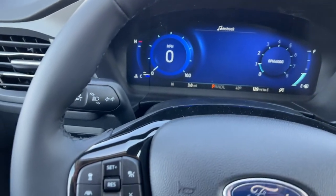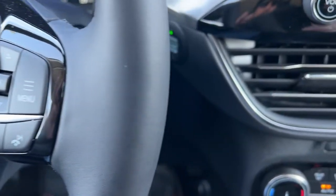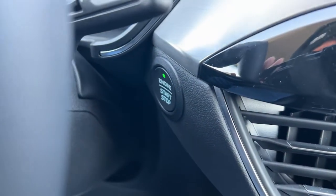Capability and comfort blend beautifully in this sleek Escape. See for yourself when you take it out for a test drive. Our professional staff looks forward to giving you excellent service.